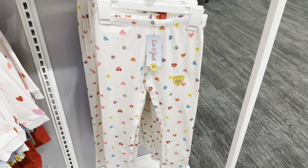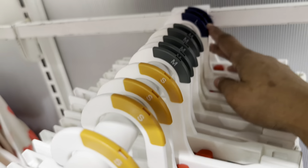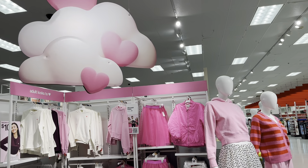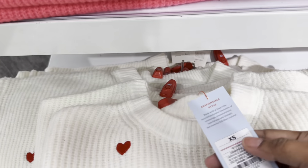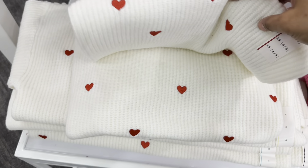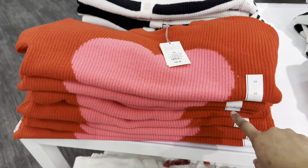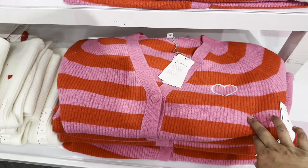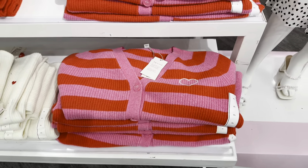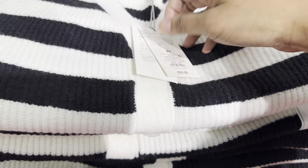The sweetheart leggings are $6 and go up to a large size. They also have sweaters here for $25 in the larger sizes. They didn't forget about teenagers and adults — $30 for the smaller one we saw, and the larger size of the black and white striped sweater is $35.